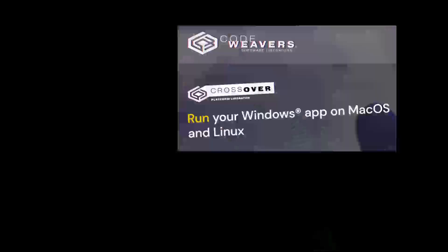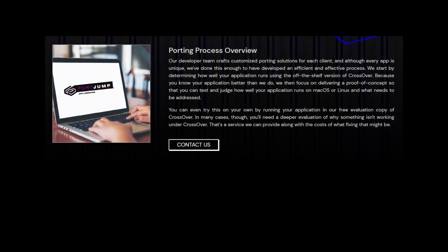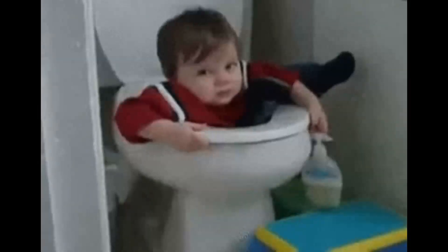But there is a glimmer of hope. The open-source parts of this toolkit have sparked some cool projects, like Crossover by CodeWeavers. They're working on solutions that could actually help some of these games run on macOS. But until Apple gives us a truly seamless way to game on a Mac, we'll be left in limbo.